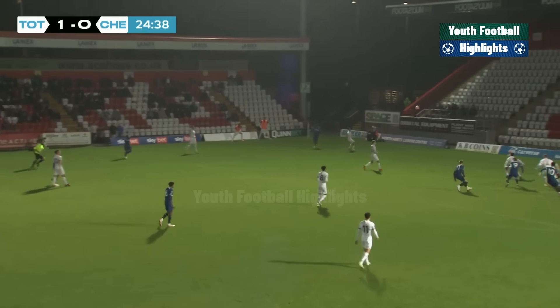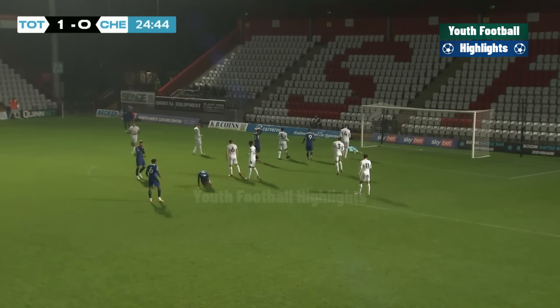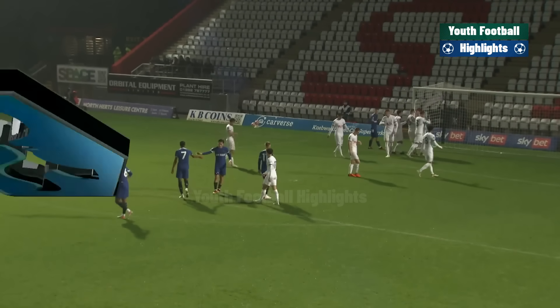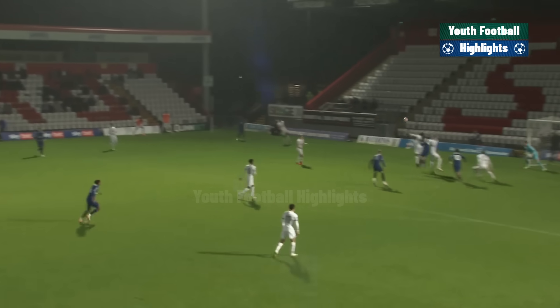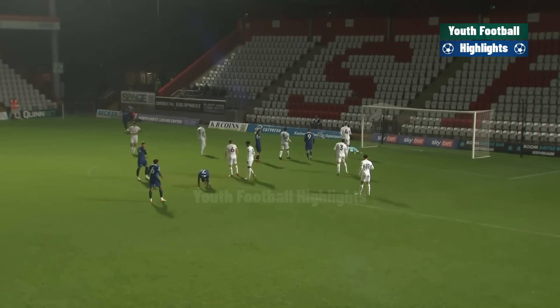Dylan Williams sending the pass forward, there's a good looking cross too, and this might just drop here for a chance. Chelsea find their way through the crowd, and that's a fabulous stop by Josh Keely, who gets down smartly to deny Silcott Dubri an equalising goal. This one looked destined for the bottom corner until Josh Keely produced this brilliant save.